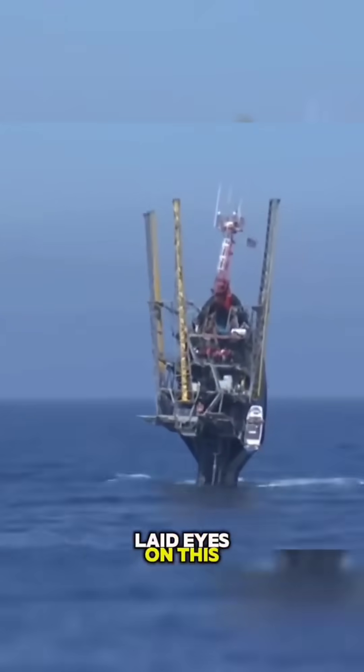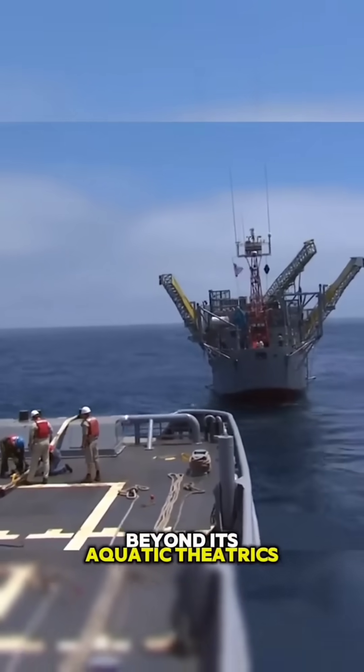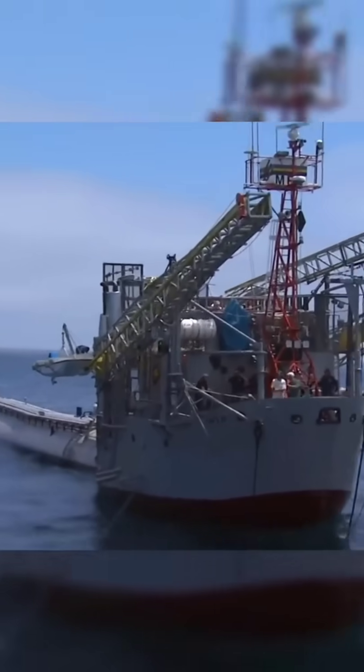So, have you ever laid eyes on this maritime marvel? Do you think FLIP serves a purpose beyond its aquatic theatrics? Dive into the comments and share your thoughts on this seafaring spectacle.